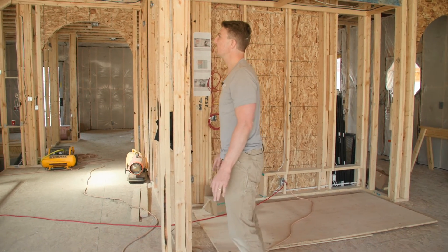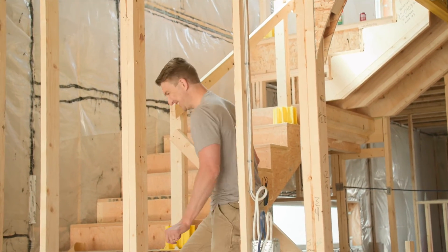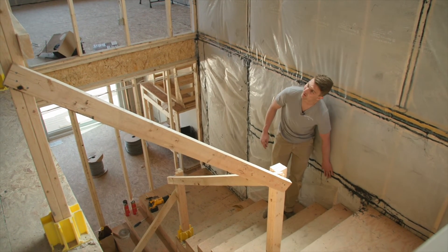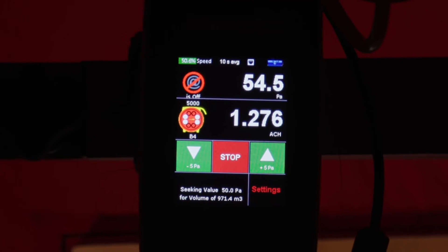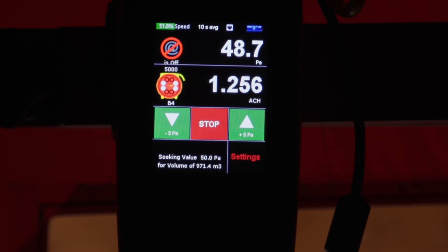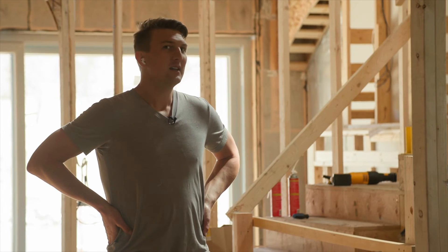Day two of our blower door test. Last time we got it down to about 1.6 after starting at 1.9, and we discovered some big leaks out in our garage. To put it in perspective, the entire house is leaking the equivalent of about a 10 inch square hole. We're talking about accumulations of one square inch holes - they're not massive individually, but they're a big deal in terms of energy efficiency.